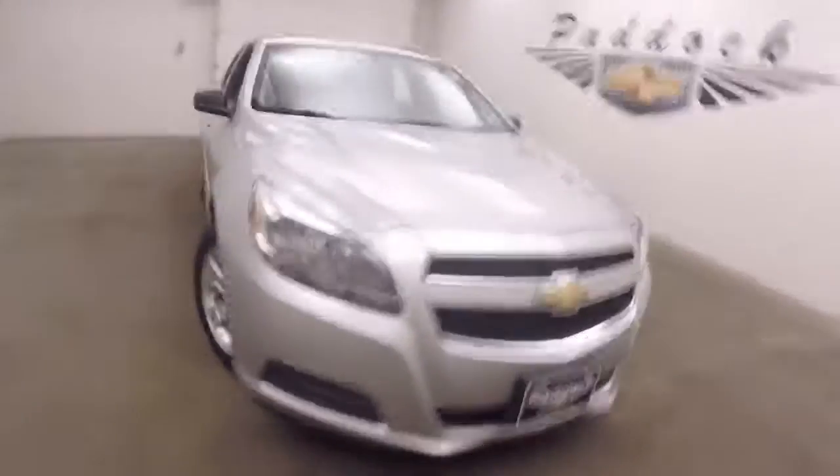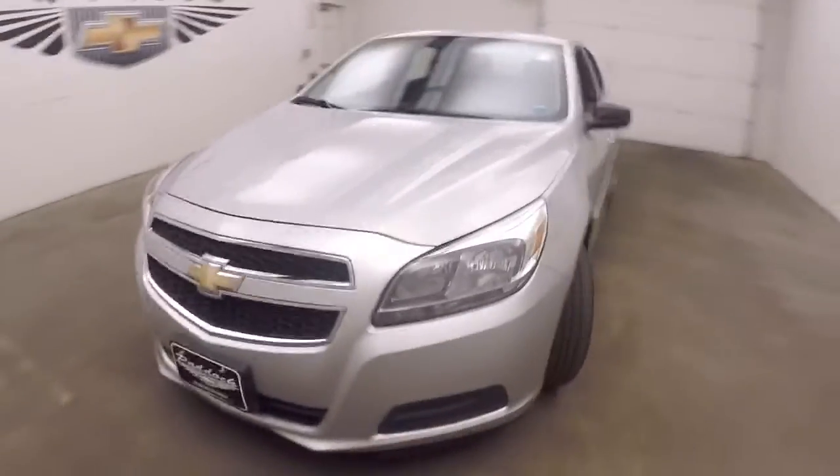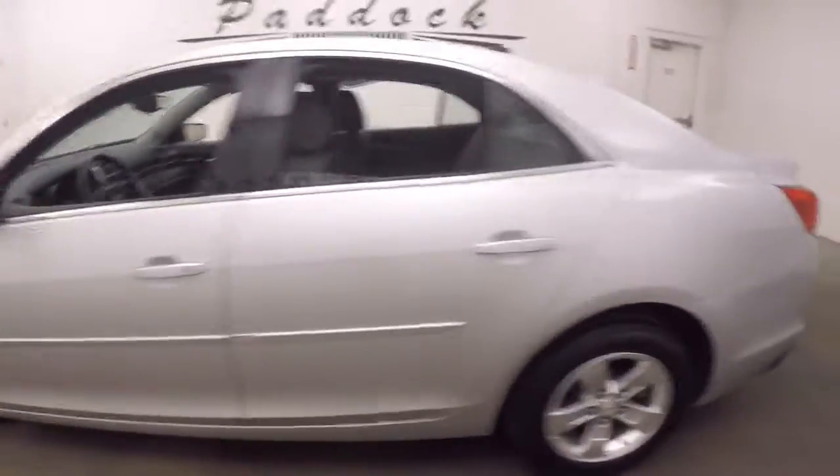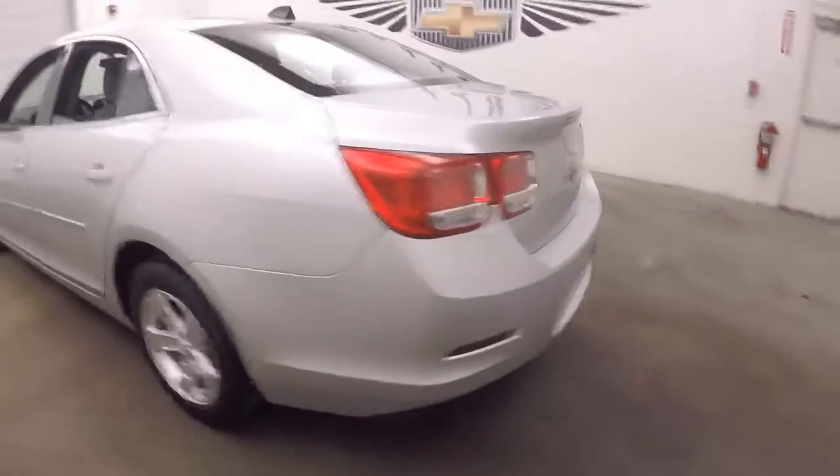This is a 2013 Chevy Malibu. The car is in great shape, decent tires, nice alloy wheels. Paint is in good shape, nice and straight.